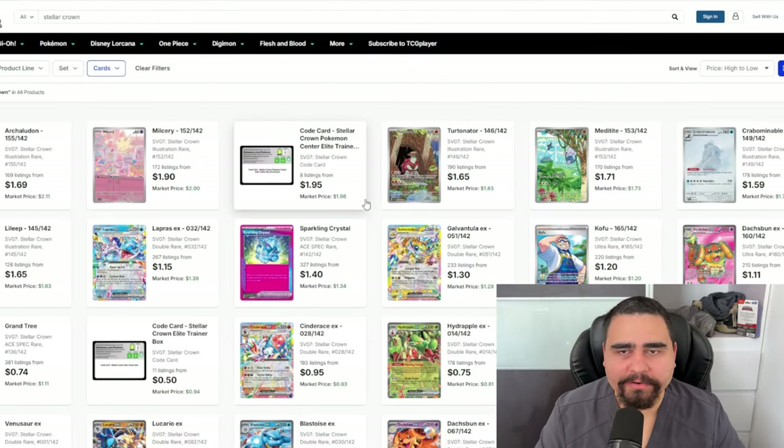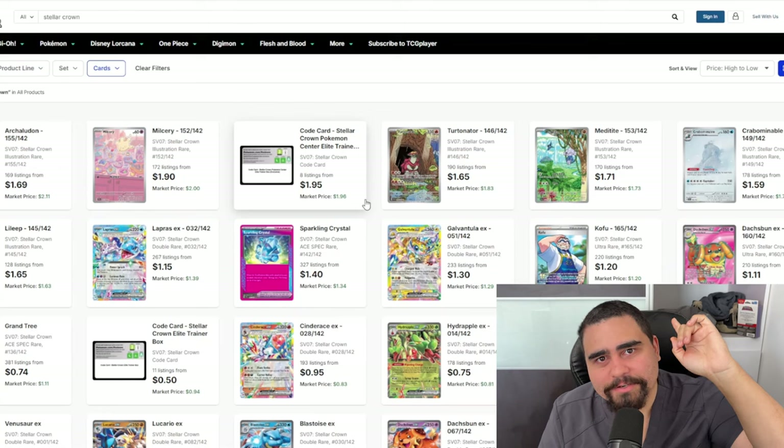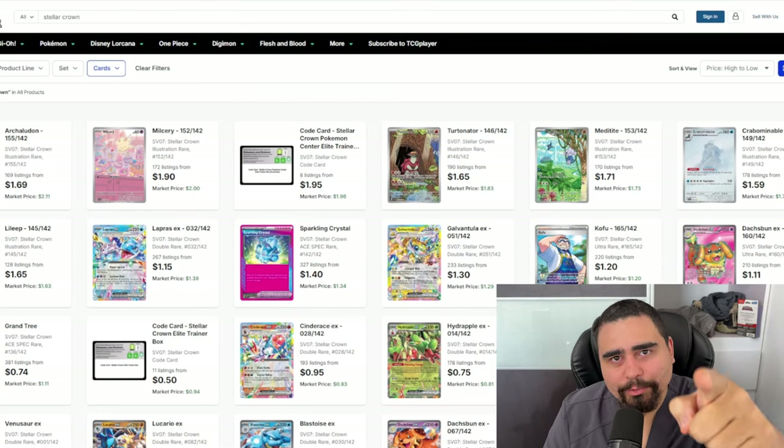What do you guys think about the prices of these top cards and the cards that could potentially increase in value over time? I do believe Terapagos and trainer cards like the Under Depths stadium and Grass Trumpet make the Terra cards more viable. I really like Galvantula and Terapagos. Let me know if you want me to showcase another illustration rare from the set. Appreciate you all — make sure to subscribe and we'll get on to the next one!